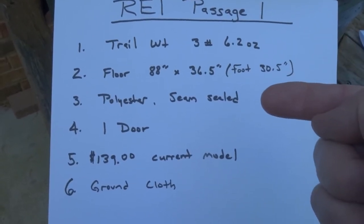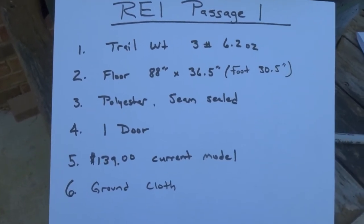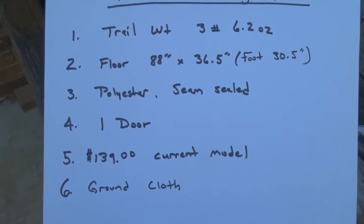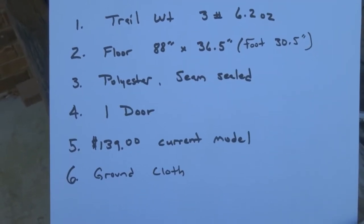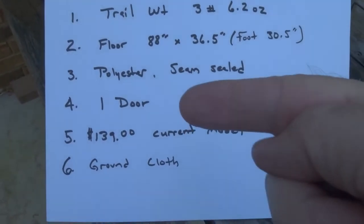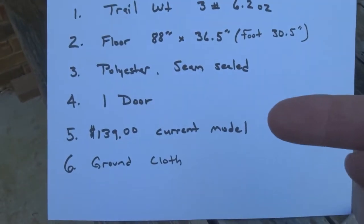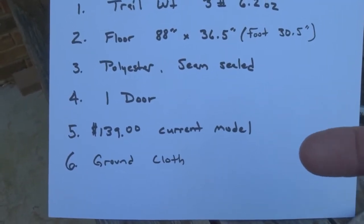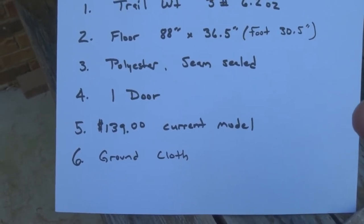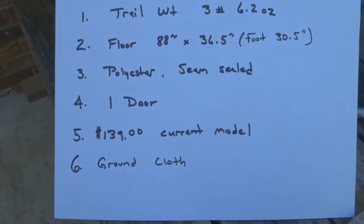It's not a high-tech fabric — it's old-fashioned polyester. It is seam sealed and I've never had any leaks. I've been in a lot of cold weather and very rainy weather down here in the North Georgia mountains, and I have never had a leak in the four years I've had the tent. It is just a one-door tent, which could be a little better. The current model is priced at $139, but I got this on sale with a 20% discount a couple of years ago for 60 bucks, so I have no complaints.